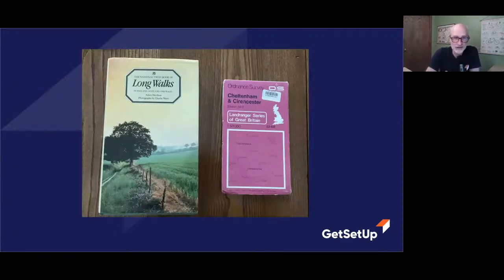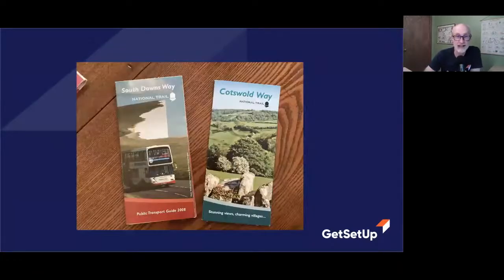I've collected lots of books over the years on walking in England, both before, during, and after my walks. Here's one of my favorites called Long Walks in England, Scotland, and Wales. Another fun thing to have along on a walk is an Ordnance Survey map — they're kind of like what we call topographical maps in the US, but they're bigger, more detailed, and have a lot more older stuff on them. Our topographical maps generally have only things from European settlement, so that's 300–400 years at most, whereas in England they've got stuff that's thousands of years old.